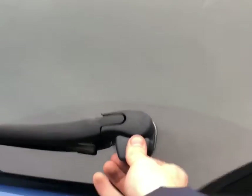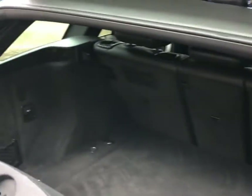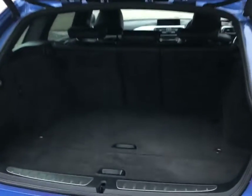We've got the split tailgate in this, where you can choose to open just the glass, as you can see here. And we've also got the option to open the full tailgate, which is electric, as you can see.